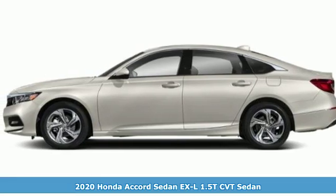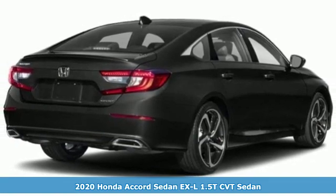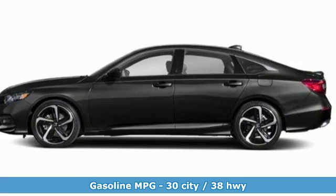Here's a new 2020 Honda Accord sedan. Year after year, the Accord is showered with awards and praise. Take a look and it's easy to see why. Drive it and you'll know why.